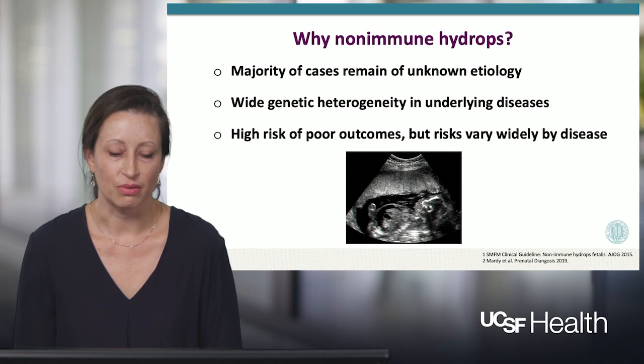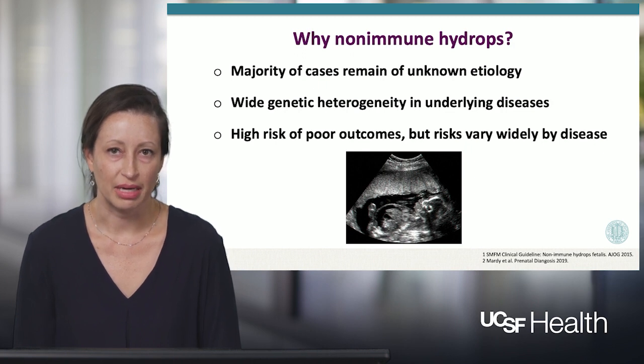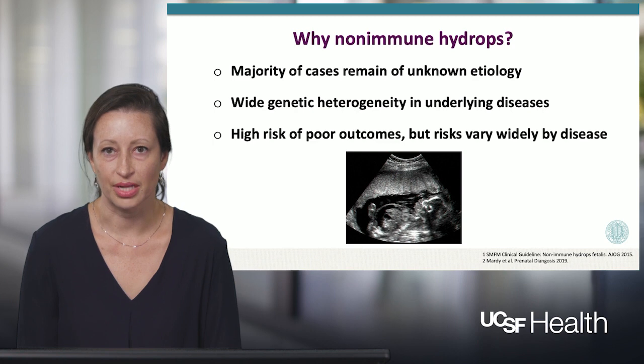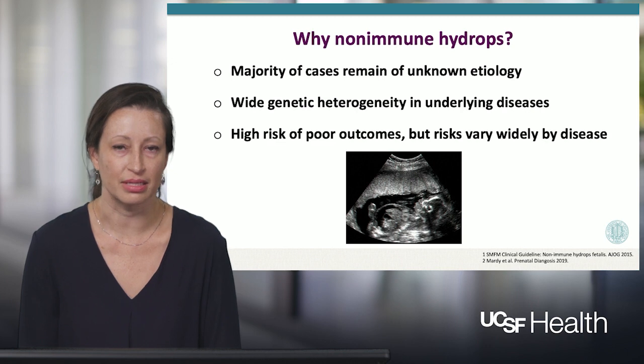Before we continue forward, it's important to think about why should we understand non-immune hydrops and why should we study this condition. The majority of cases remain of unknown etiology, which is problematic from the perspective of the obstetrician managing the pregnancy and the neonatologist expecting to provide care for that neonate. There's wide genetic heterogeneity in terms of the underlying diseases that can present in the same way with fluid overload of the fetus. And there are very high risks of poor outcomes, and these risks vary widely by the underlying disease.